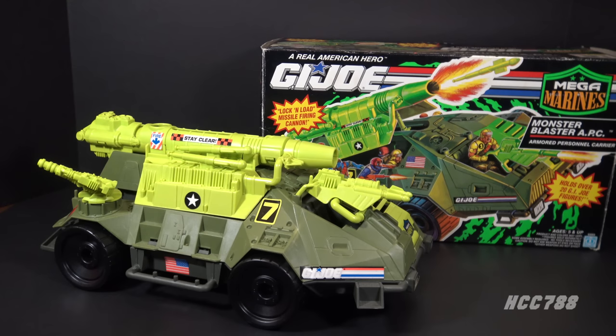HCC 788 presents the Monster Blaster. This is the GI Joe Mega Marines Monster Blaster APC — Armored Personnel Carrier — from 1993. This vehicle was available in 1993 only; it was discontinued for 1994. This is the only version of the Monster Blaster in the vintage era.